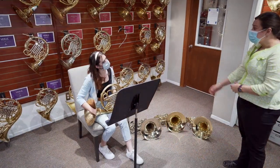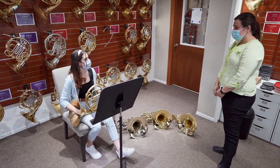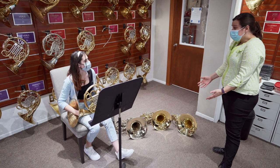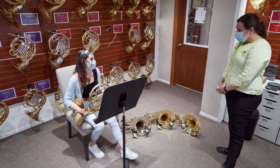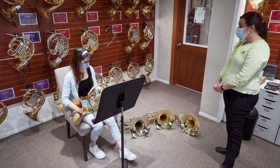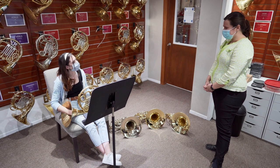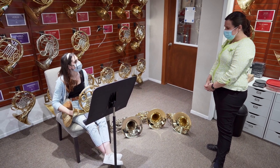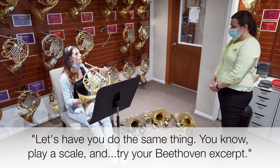Alternatively, you can come into the shop in person to try out equipment under the guidance of a professional musician. We're doing everything we can to keep you safe. We'll reserve a private room for you. The equipment is sanitized between each customer, and everyone wears masks at all times. Let's sit in on an instrument trial. Let's have you do the same thing — play a scale and try your Beethoven excerpt.